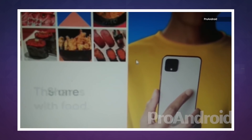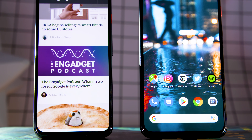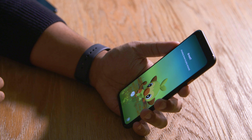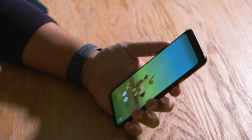This is the Pixel 4 and the Pixel 4 XL. And if they look familiar, it's probably because they've been leaked more than maybe any other phones in recent memory. And as usual, they run clean builds of Android and have some really great cameras. Don't be fooled, though.